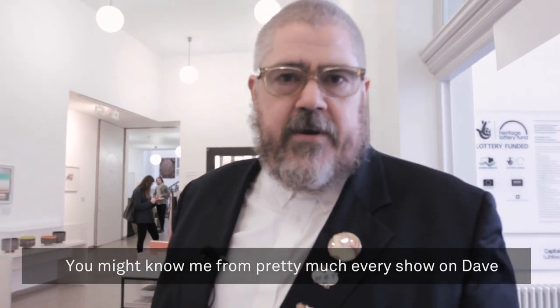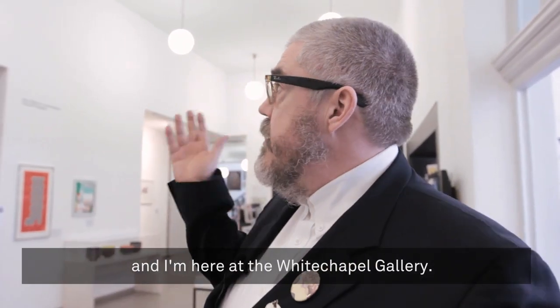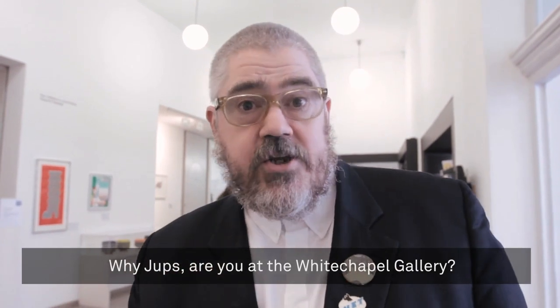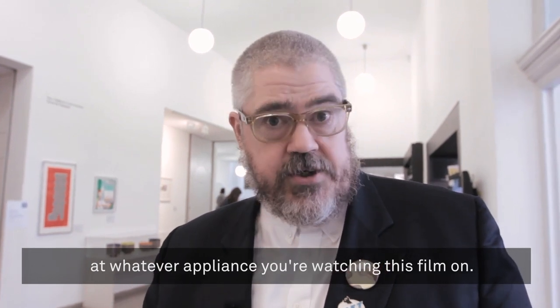Hello, I'm Phil Jupiters. You might know me from pretty much every show on Dave, and I'm here at the Whitechapel Gallery. Why, Jupes, are you at the Whitechapel Gallery? I hear you shouting at whatever appliance you're watching this film.